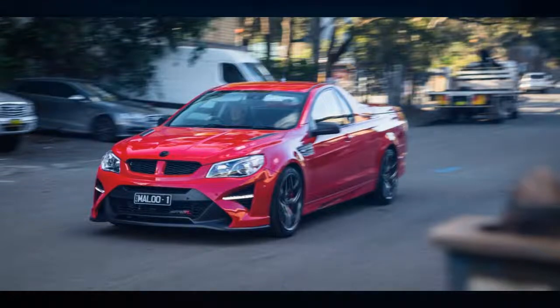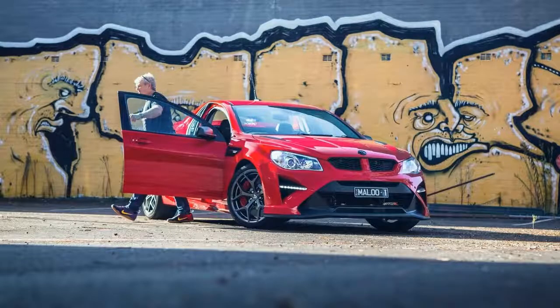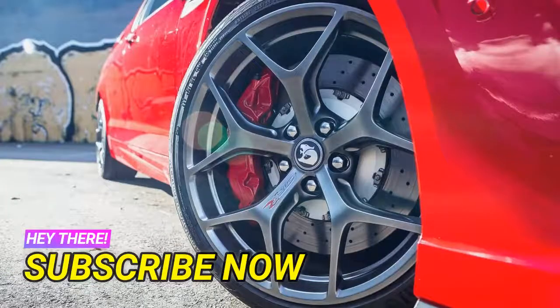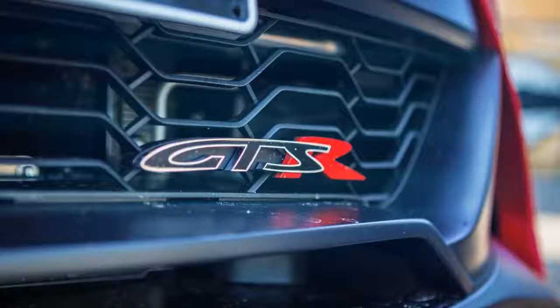Thankfully, that level of investment also buys you an inherent level of exclusivity, at least in this segment, given it's the final iteration of the iconic coupe utility that Australia effectively brought to market way back in the 1930s. While HSV will build around 1,300 GTSR sedans — 15 of those will be rebadged as Vauxhall VXR8 GTSRs — only 670 GTSR Maloos will roll out of the company's Clayton factory this year, effectively guaranteeing its collectible status.